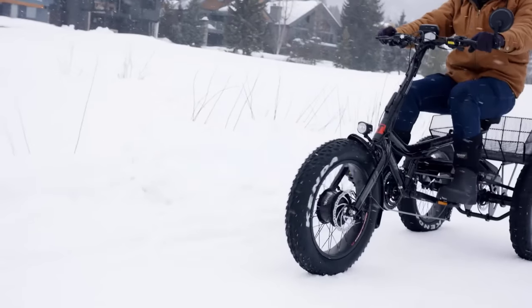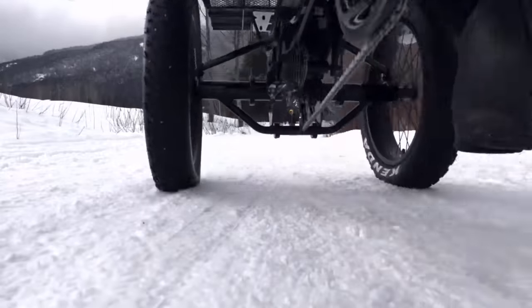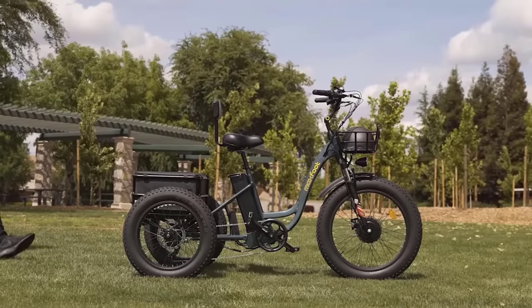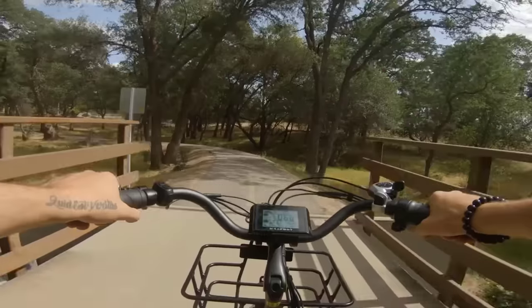In this video, we will explore the 10 best electric trikes of 2023, highlighting their unique features, specifications, and benefits to help you choose the perfect one — whether you're looking for a fun and efficient way to commute or an adventurous ride for exploring the great outdoors. These electric trikes will meet your needs and exceed your expectations.